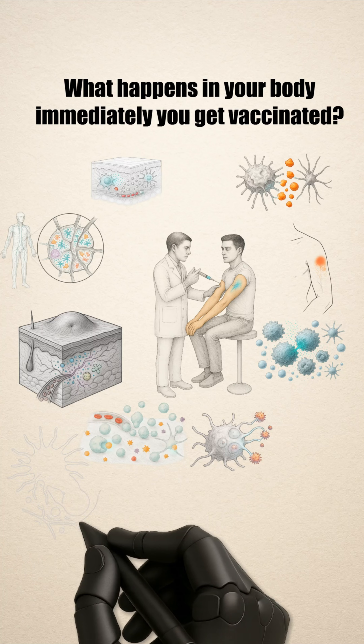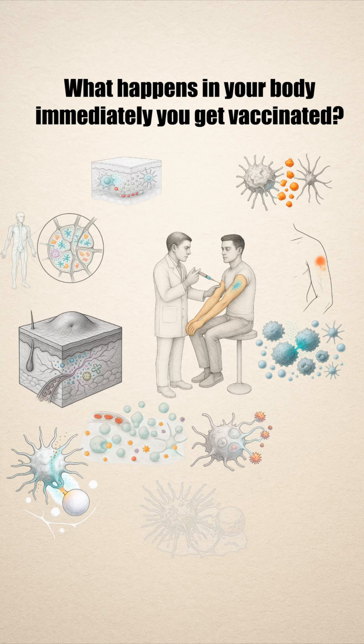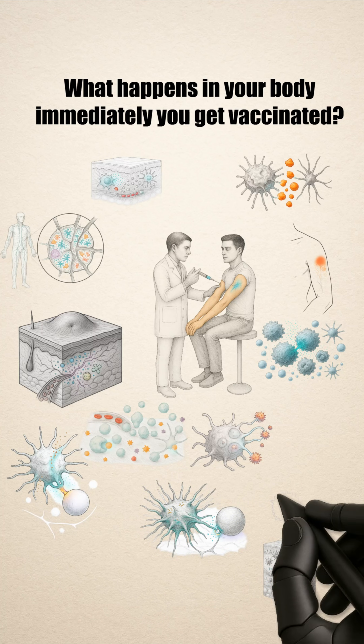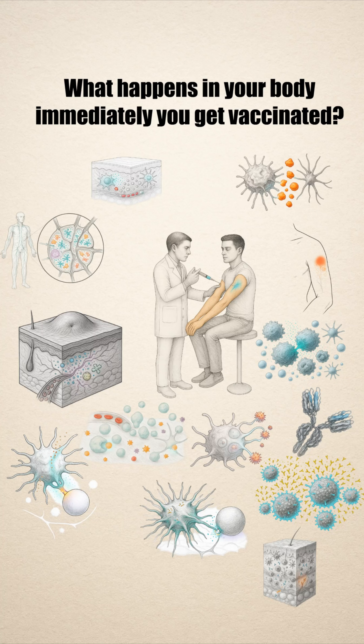They present fragments of the vaccine to B cells and T cells — the specialists that learn to recognize and remember specific threats. B cells start producing antibodies, tiny Y-shaped defenders designed to attach to the real virus if it ever shows up.